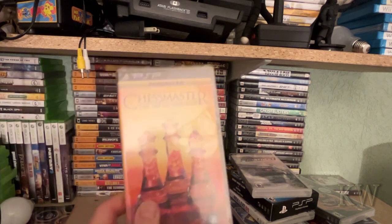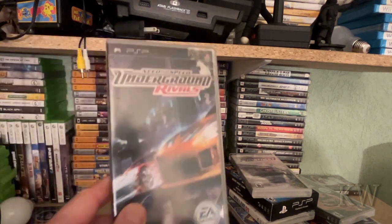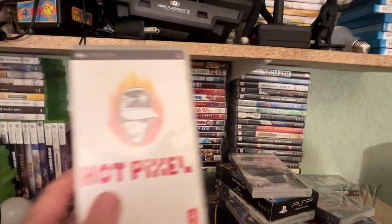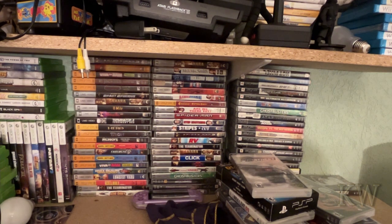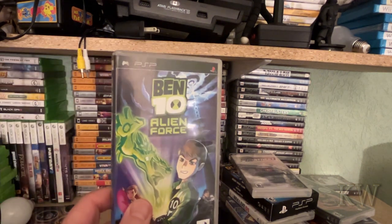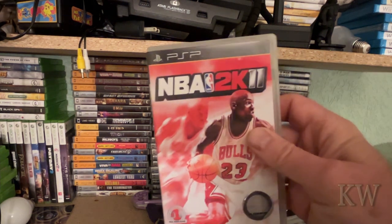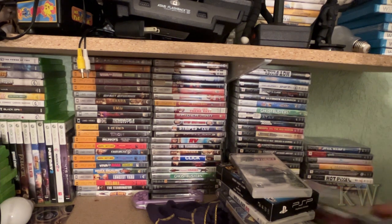Chess Master — if you're one of those nerd folks. Underground Rivals, kind of fun. Hot Pixel — never really got too much into this game. Ben 10 Alien Force — good game. And then of course NBA 2K. There are always a lot of sport games out there.